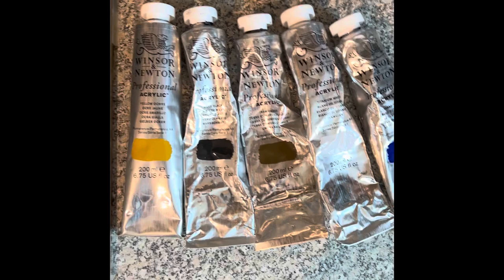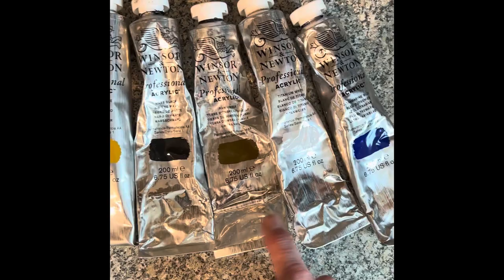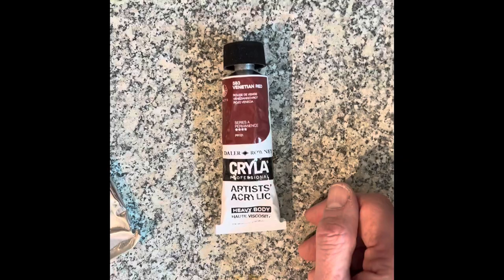So what I've got here: yellow ochre, Mars black, raw umber, titanium white, and ultramarine. These are all Winsor-Newton professional acrylics. And over here is my favourite red at the moment — Venetian red by Kryla. I've been having trouble getting some of the Kryla ones.